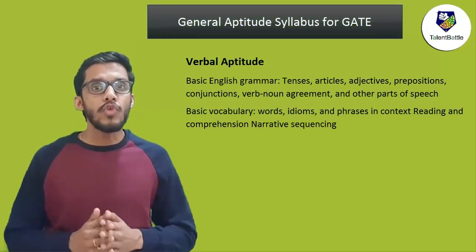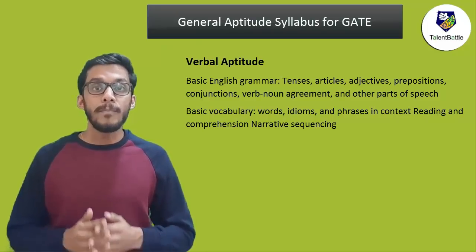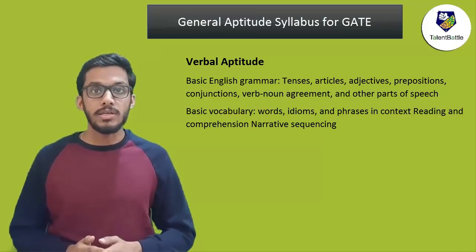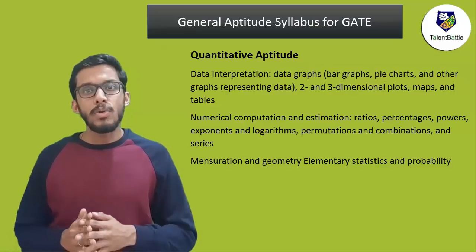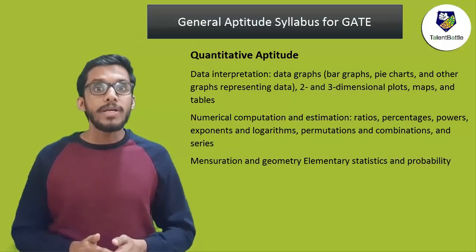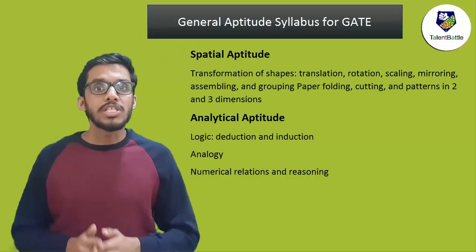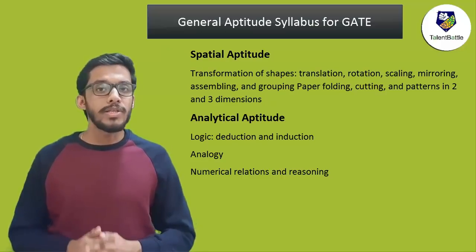Now let's check the detailed syllabus of engineering mathematics and aptitude. Aptitude consists of verbal aptitude — basic English grammar like tenses, articles, prepositions, conjunctions, parts of speech; basic vocabulary including words, idioms, phrases; context reading, comprehension, and narrative sequencing. Quantitative aptitude includes data interpretation — bar graphs, charts, two-dimensional and three-dimensional plots, maps, tables; numerical computation like ratios, percentages, powers, exponents, logarithm, permutation and combination, series, basic geometry, elementary statistics, and probability. Spatial aptitude covers transformation of shapes — translation, rotation, scaling, mirroring, and similar problems.